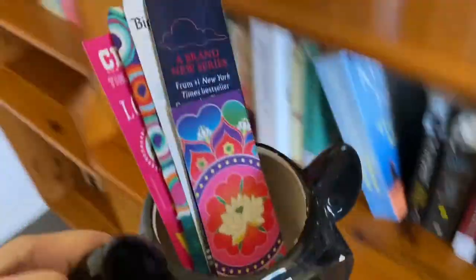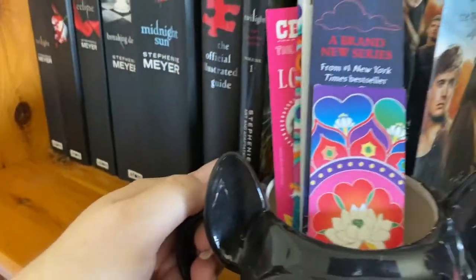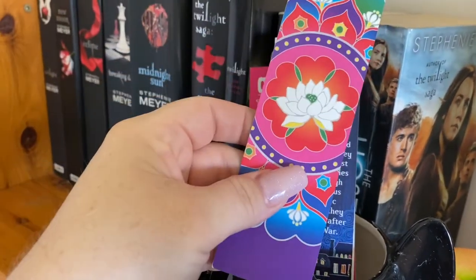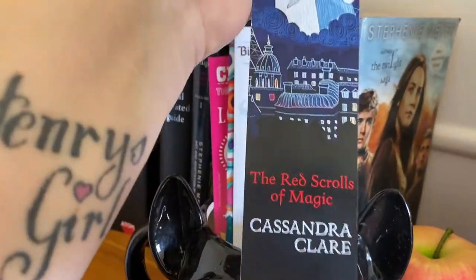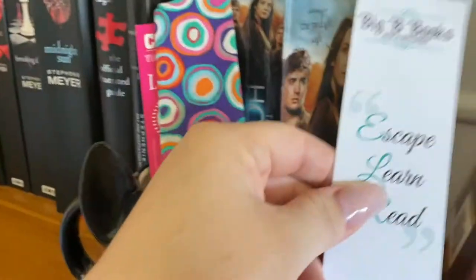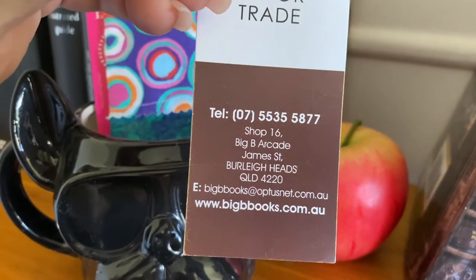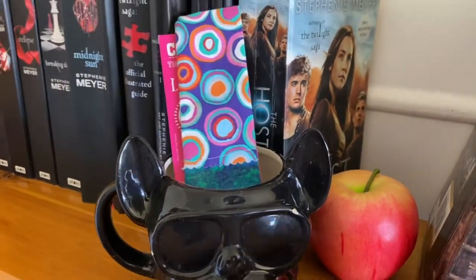Alright, now I have my cute little French bulldog cup with all of my beautiful, beautiful bookmarks in it. This is so gorgeous — look at that lotus. I love it. And then of course I have my Red Scrolls of Magic one that I actually got with the book. And of course, again, Big B's. There's some details there if you guys need to contact them — they are wonderful. Can't fault them at all. And they do trade-ins as well, which is awesome.